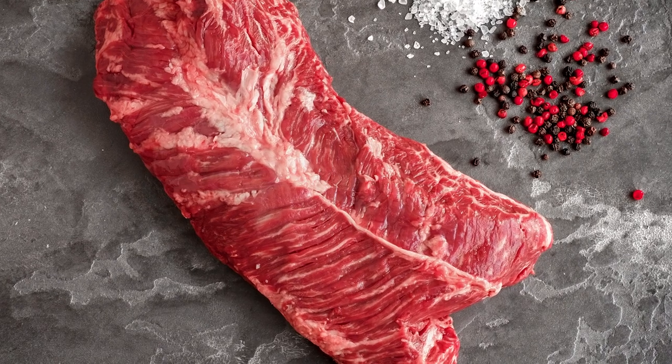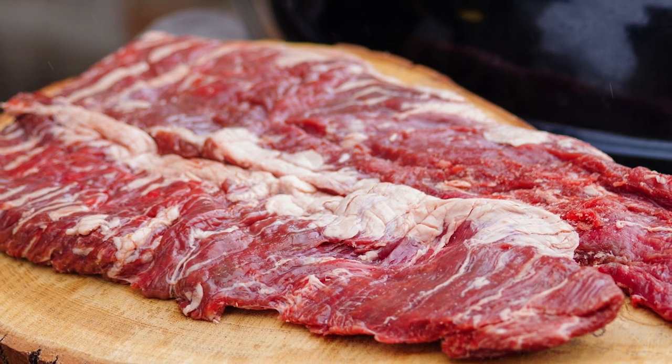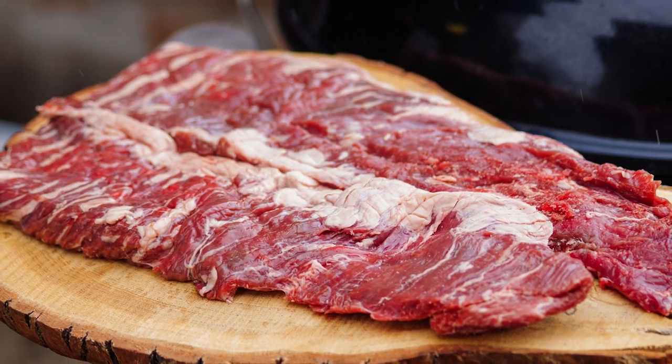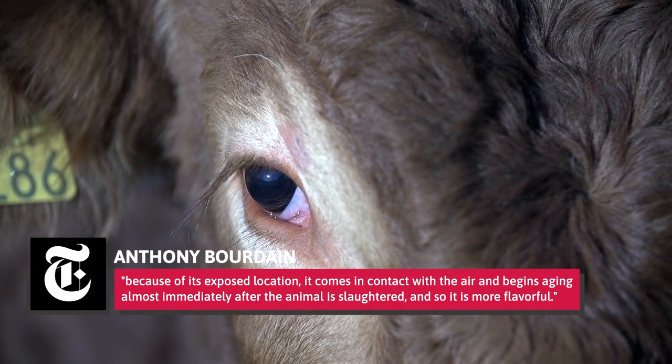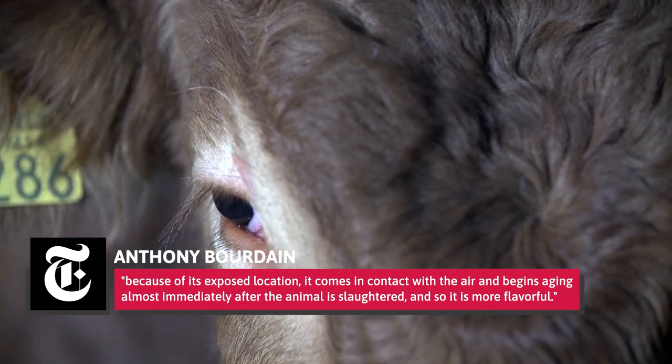Bourdain described how the steak exists as a single strip between the kidneys, making it a plate cut, like skirt steak. Without fat or bone to protect it, the steak lacks the coloring of a T-bone, Bourdain writes, but because of its exposed location, it comes in contact with the air and begins aging almost immediately after the animal is slaughtered, and so it is more flavorful.